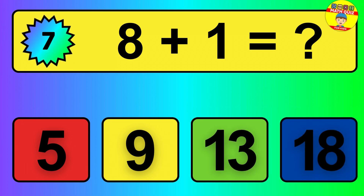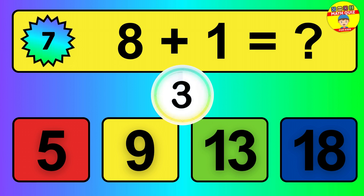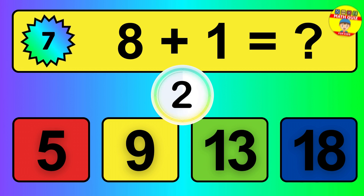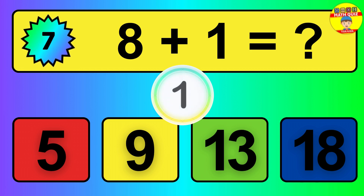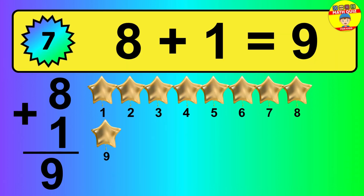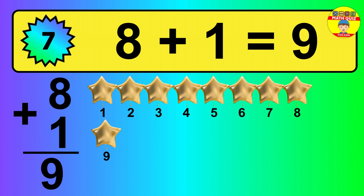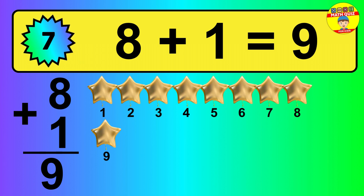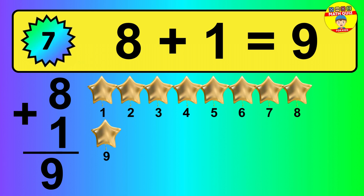Question 7. 8 plus 1 equals what? So, the answer is 8 plus 1 is 9. 1, 2, 3, 4, 5, 6, 7, 8, 9.